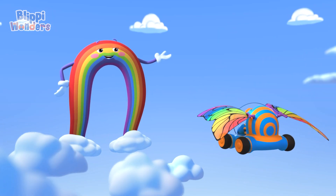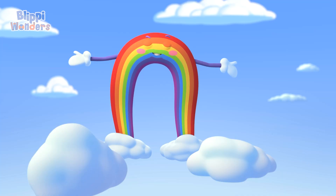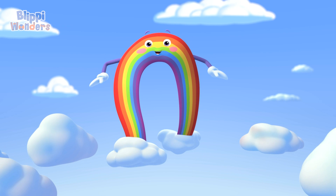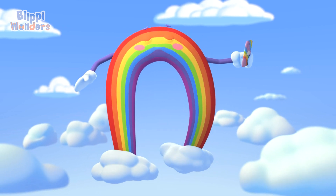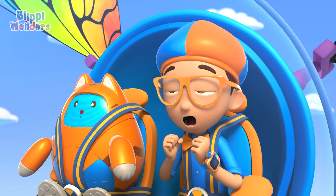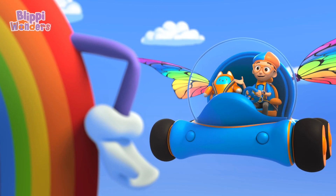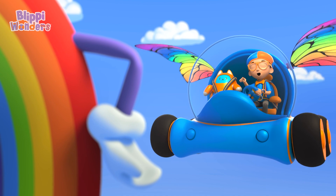Guys and gals, attention please! The Big Blue Sky is proud to present... Nature's Greatest Influencer! I'm Bowie the Rainbow! Hey, it's me, Blippi! I'm a big fan, Bowie! I know all your colors!